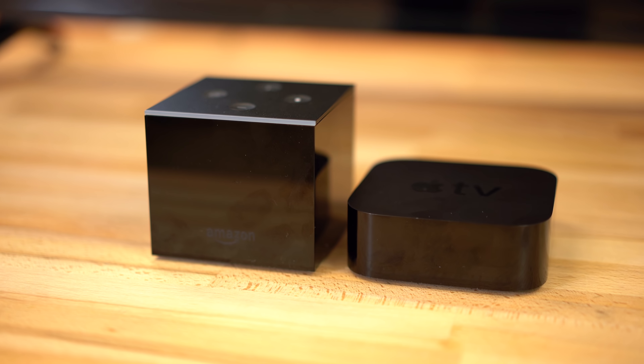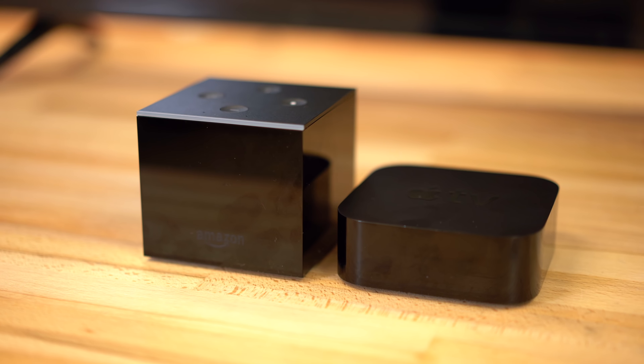Amazon's Fire TV Cube has just made its way into the market, close to a year after the Apple TV 4K, but which one is superior — or better put, which one is right for you?